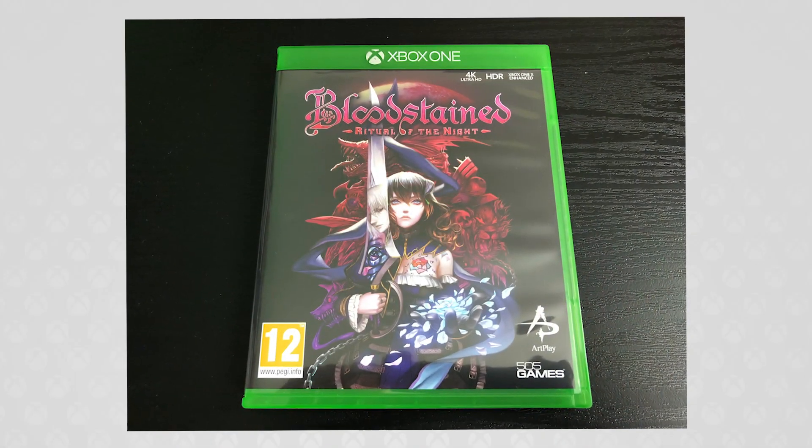Brand new this month I picked up Bloodstained: Ritual of the Night. This is a Kickstarted game that I've been following for a while. I didn't back the Kickstarter because I didn't really have the money at the time, but this is essentially the spiritual successor to Symphony of the Night, made by the same guy. Anyone that's heard me talk in the last two months knows I love Symphony of the Night, so this is just fantastic. I haven't had a chance to play through it yet — I'm going to use it as my inaugural stream game once I get streaming up and running again. The prequel, Bloodstained: Curse of the Moon, was really good as well. Anyone who likes Metroidvania games should pick this up — the reviews are great.